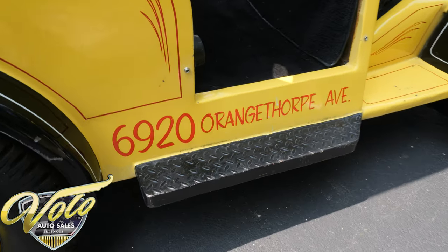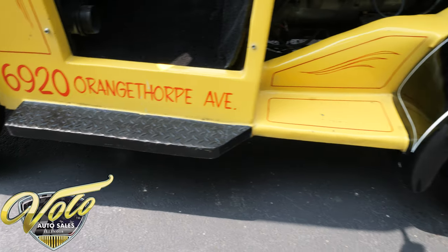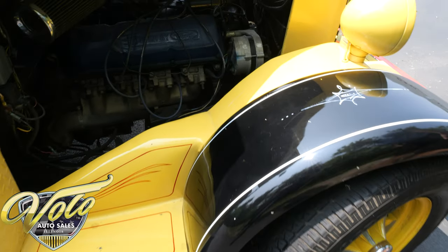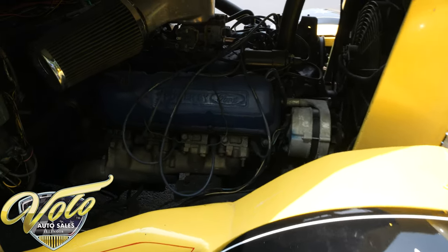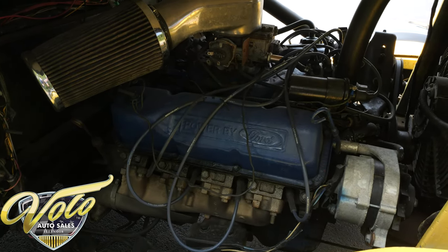There's the address of where the place was — you can Google it. It is an early 70s Ford 351, I think it's a Cleveland motor. It has a Ford front end and actually has a Corvette independent suspension in the back.